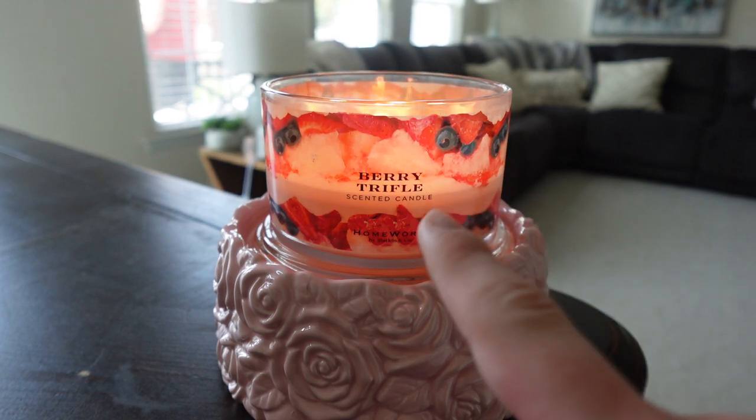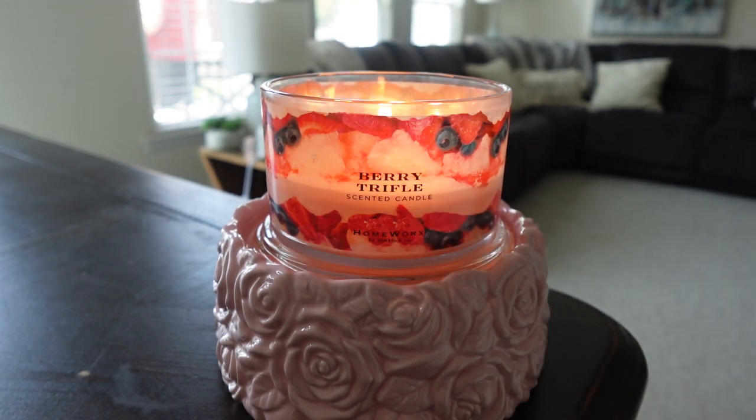Before I get into the candle, the pedestal right here is from Hallmark's — it's a rose pedestal from QVC. I will leave the link down below in the description. It's a really pretty pedestal, so much better in person than the picture showed on the website. I'll leave the link if you're interested. But yeah, let's get into this Berry Trifle review.